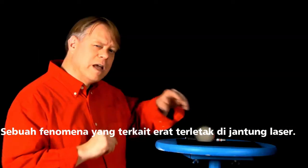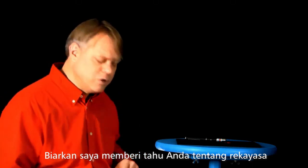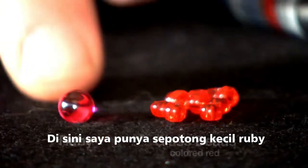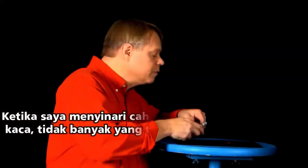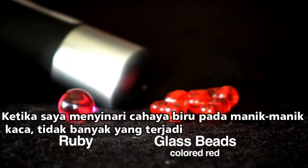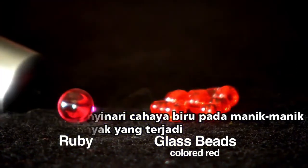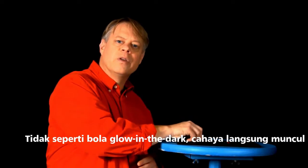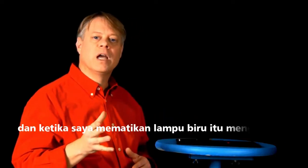A closely related phenomenon lies at the heart of a laser. Let me tell you about the engineering and the very first laser based on ruby. Here I have a tiny piece of ruby and some red colored glass beads. When I shine the blue light on the glass beads, nothing much happens, but shine it on the ruby and it glows red. Unlike the glow in the dark ball, the light appears immediately and when I shut off the blue light, it disappears.